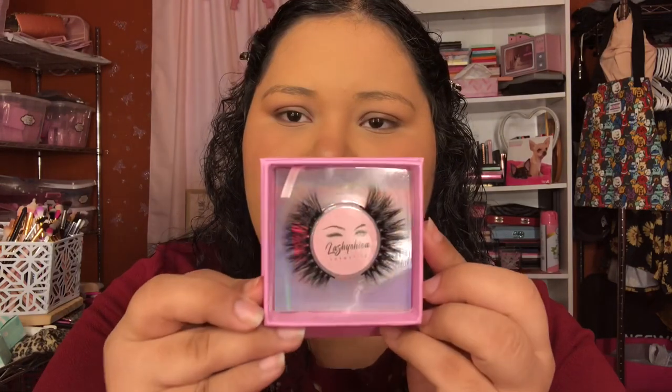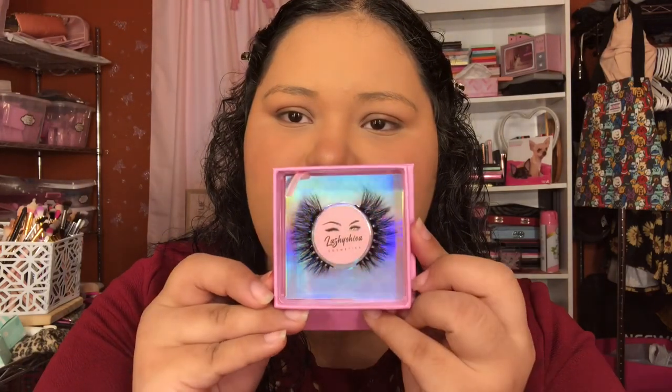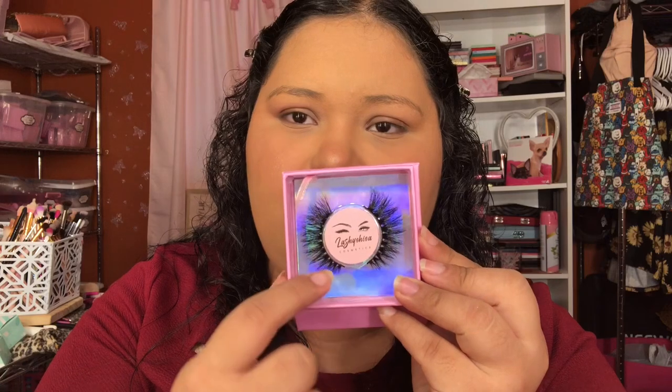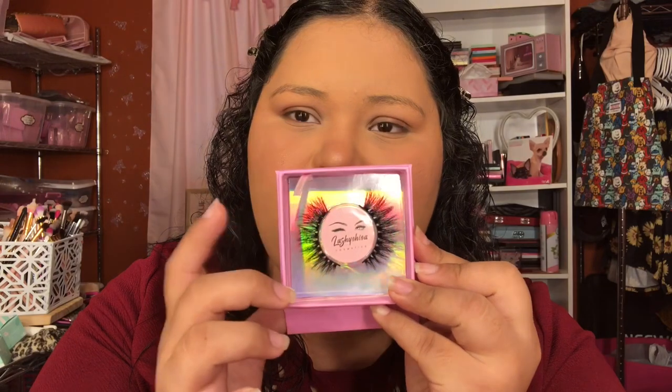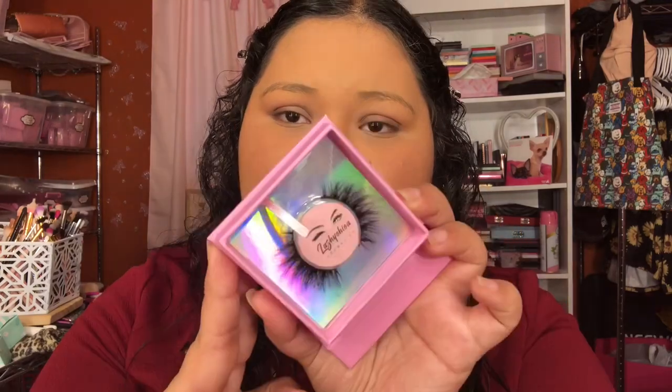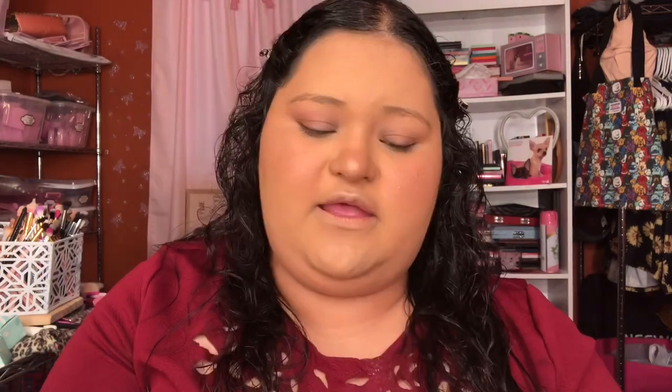Then I have Style 1966 — this is how it looks. It's a really pretty style because it starts really small and flares out. This is one of my faves, it's like perfect for any type of Instagram glam. And then we have a favorite of almost everyone: this is Style Luna Baby.